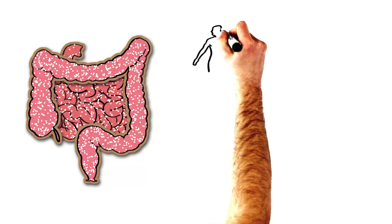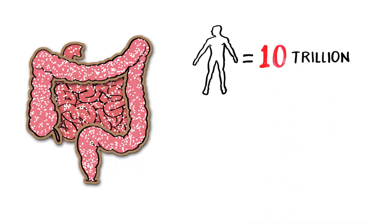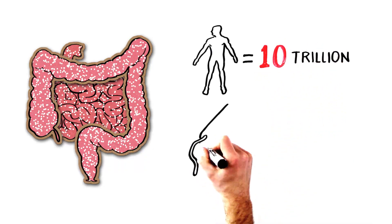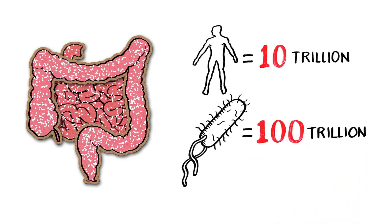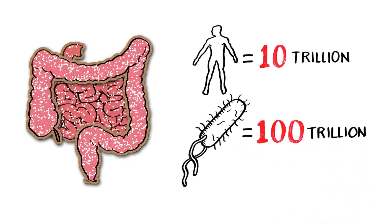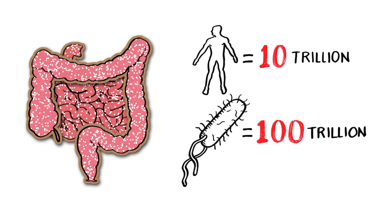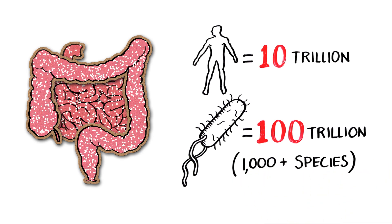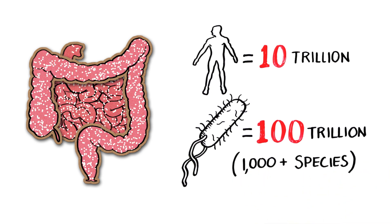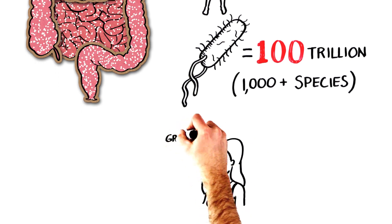Now, there are a lot of bacteria living in your gut. Think about this: there are about 10 trillion cells that make up the tissues of the human body, but roughly 100 trillion bacterial cells that exist in the digestive tract alone. That means there are 10 times the number of bacteria in your gut as there are human cells in your entire body. And there are over 1,000 different species living in the intestines. At this point, Megan seemed to get a disgusted look on her face. Sounds pretty gross, she said.